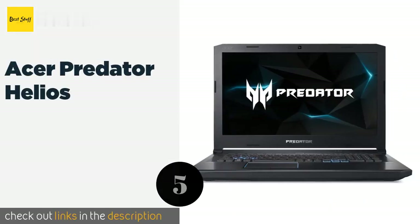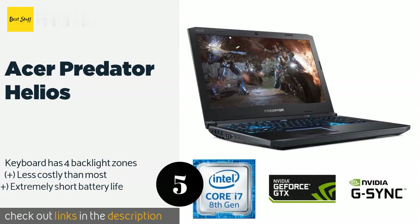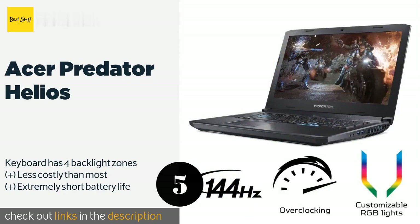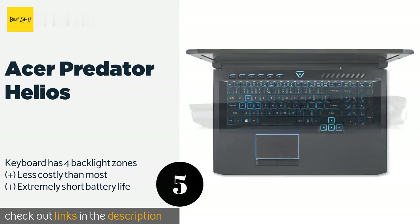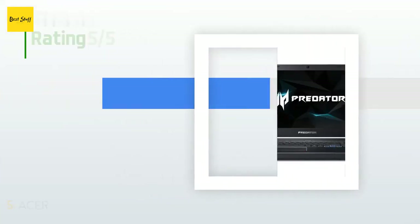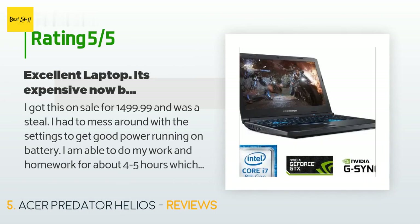The next product is the Acer Predator Helios. With a lightning-quick NVMe SSD and an overclockable GTX 1070 GPU, the Acer Predator Helios is a seriously powerful device. It can run nearly any title out there, although the manufacturer isn't exactly known for long-term reliability. The price is approximately $1,900. There are 59 customer reviews with an average rating of 4.4 stars.